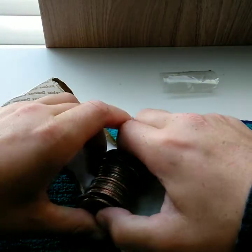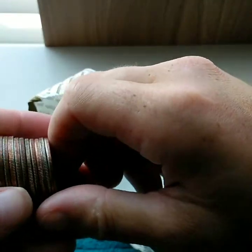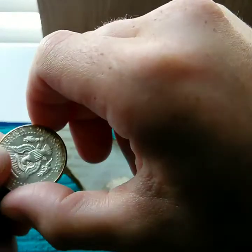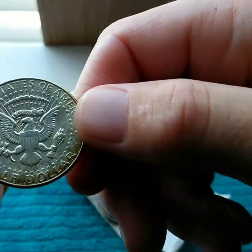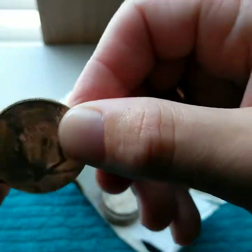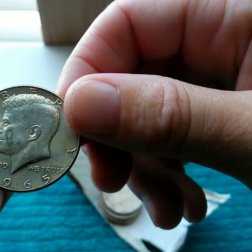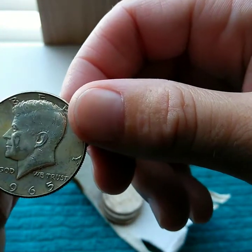We got another — I'm going to say it's another. On this side again. No mint mark. Forty percenter, 1965. Let's go, keep them coming.